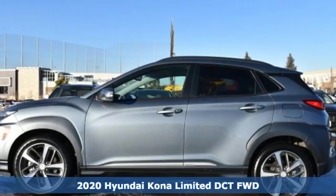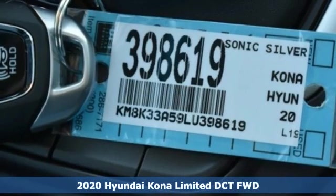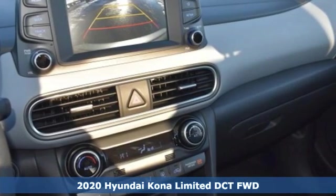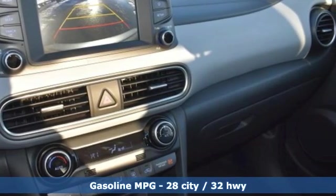Here's a new 2020 Hyundai Kona. The brilliant design means it's not just expressively styled, it's also perfectly sized. You'll look forward to every drive with features like these.